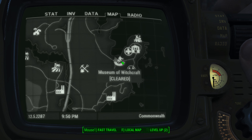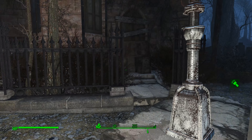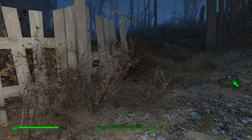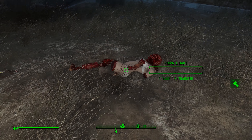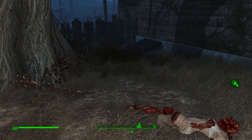When you get out to the Museum of Witchcraft, this front door is going to be chained and you can't get in there. You may have been sent out here by a quest. If you were, you'll find this body and investigate Private Heart. If not, when you find Private Heart's body, it'll start you on the quest.